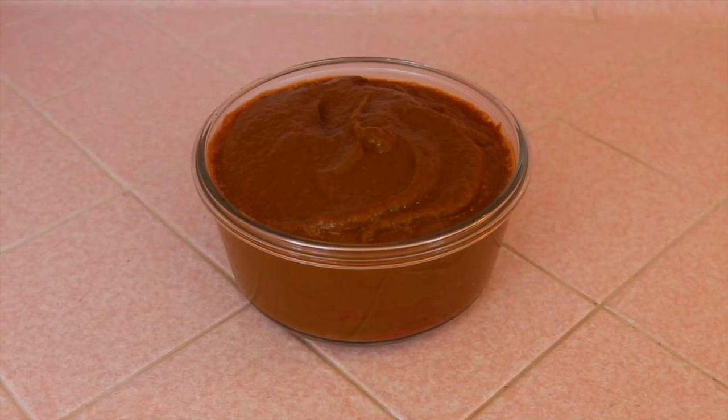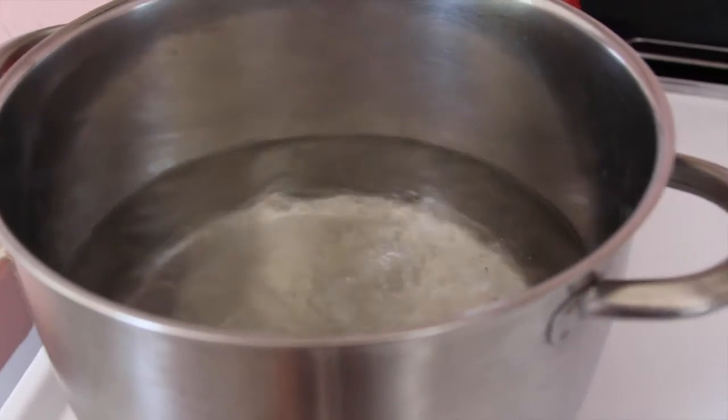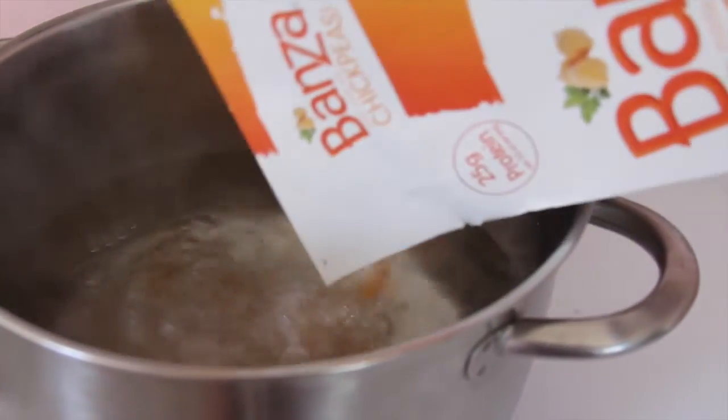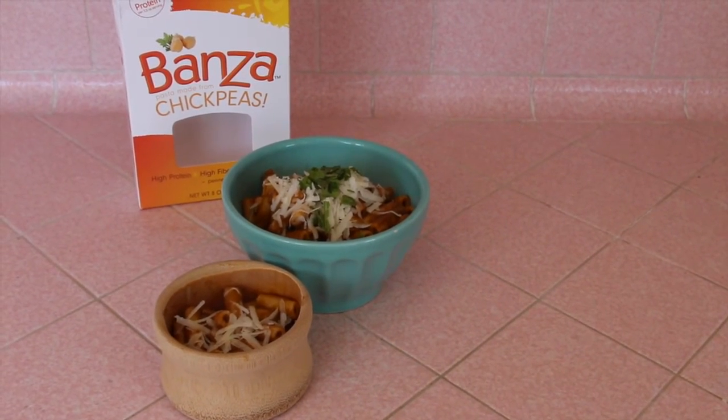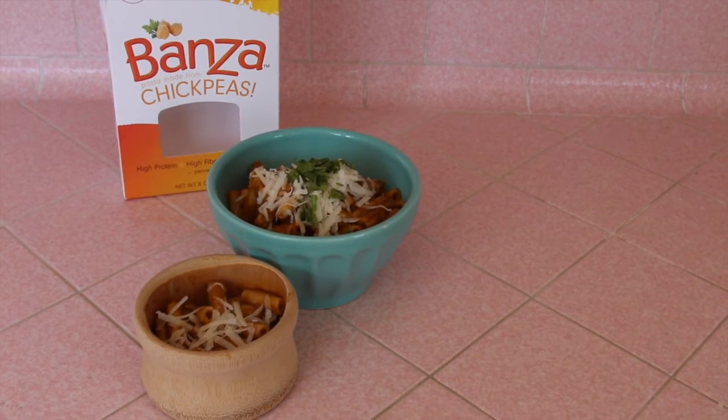And voila — there's the sauce! Not the most gorgeous color, but it did taste really good. I made some chickpea pasta and served it for lunch for myself and my daughter.